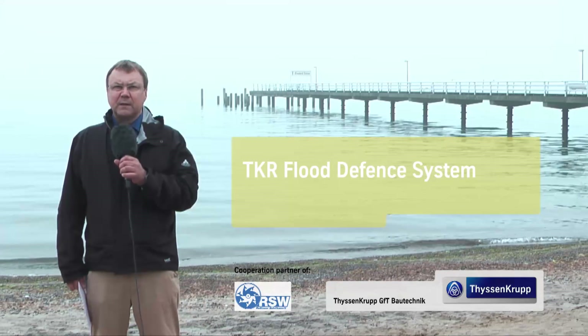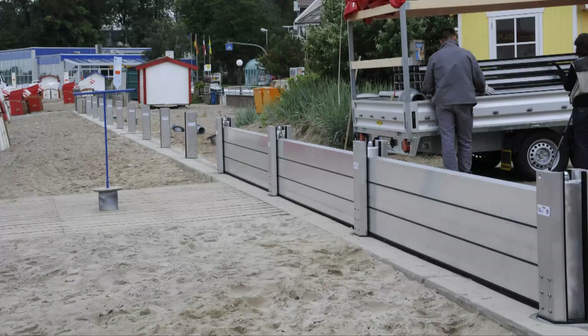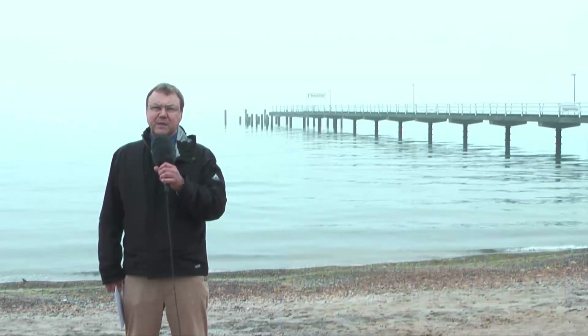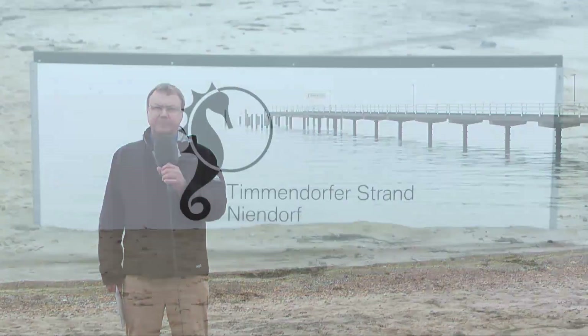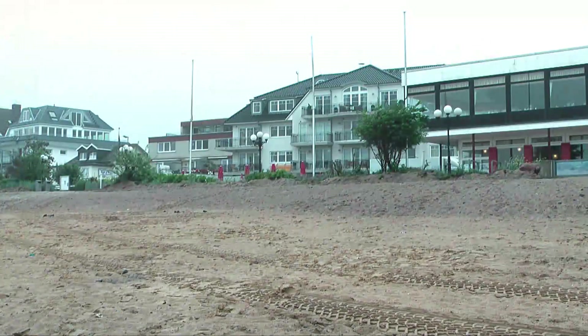The aim of this film is to show you our new TKR Flood Defense System, which consists of a mobile stop lock wall and the newly developed quick fix posts. The system was developed by ThyssenKrupp GFT Bautechnik in conjunction with the Technical University Berlin and the Rossler shipyards. It performs reliably in all weather conditions and is quick and easy to set up. We have been appointed by the authorities in Timmlofer Strand near Lübeck to supply and set up the system.